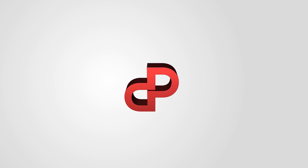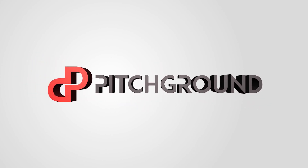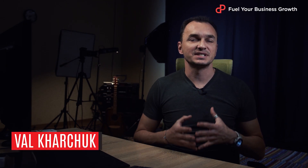What's the difference between a website and a sales funnel? Let's figure it out. What's going on, guys? This is Vell from Pitch Ground.